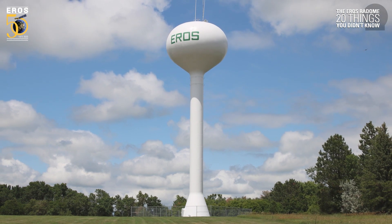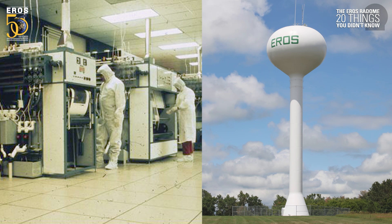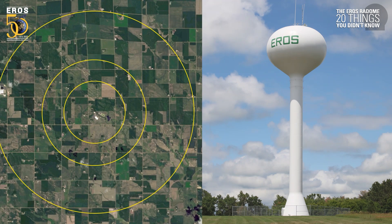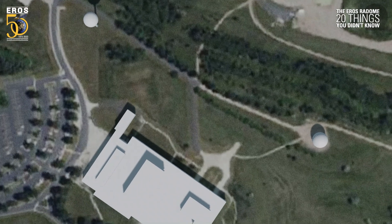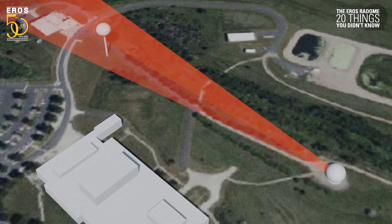The Eros water tower was originally installed to support the film lab. Today, it provides pressure to the building and local area. The antennas must avoid a small notch around the tower to avoid problems when transmitting and receiving.